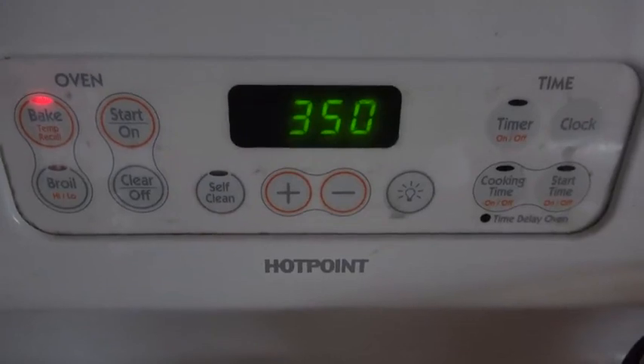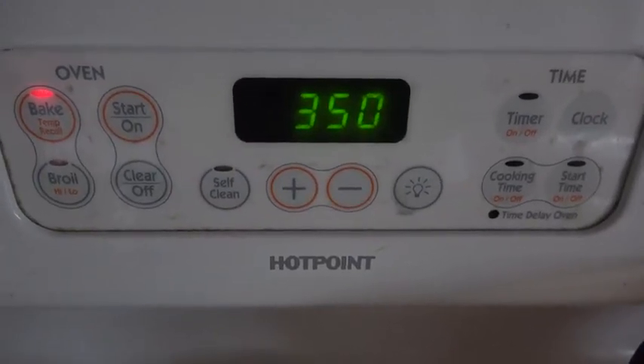The oven says it's at 350 — let's check. 336. Maybe it's lower because I've opened the door and there's cold air going in. Doesn't seem to have very even temperature inside. Boiling water in the electric kettle: 212. And we've got tea. Now that's interesting.